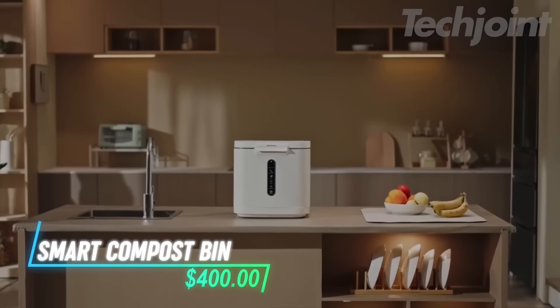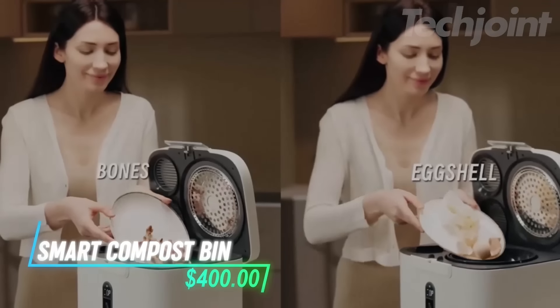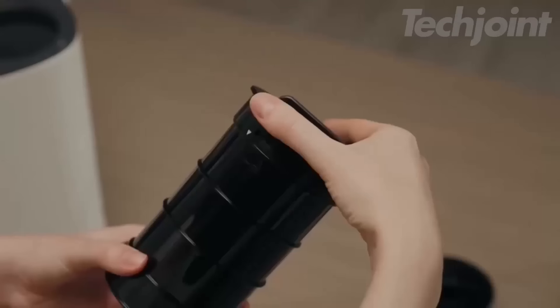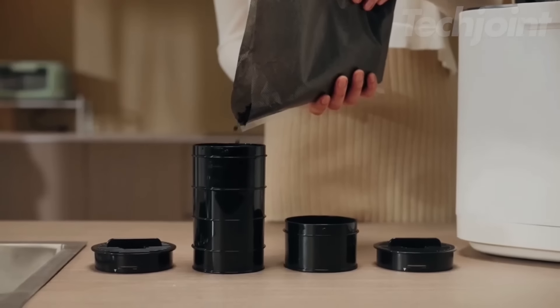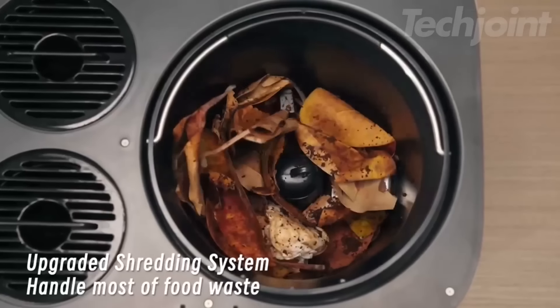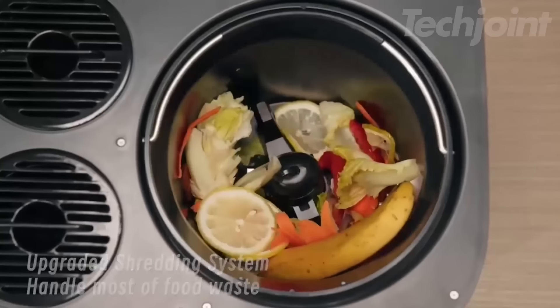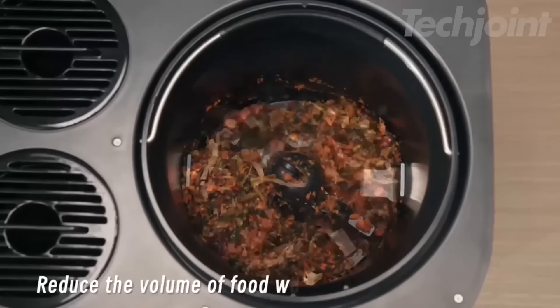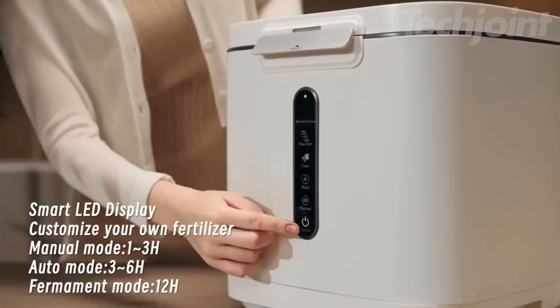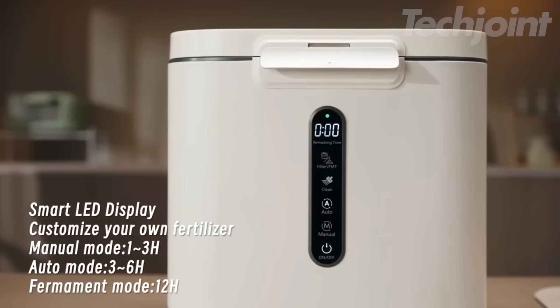This smart compost bin simplifies kitchen waste disposal with its generous four-liter capacity. It features dual-activated carbon filters that keep unpleasant odors at bay, ensuring your kitchen remains fresh. With an efficient churning system and six cutting blades, it quickly transforms food scraps into nutrient-rich fertilizer, while the smart LED display reminds you when to replace filters for optimal performance.